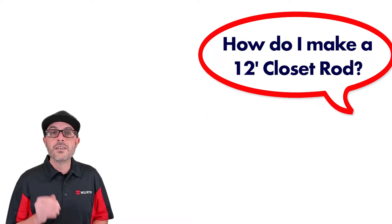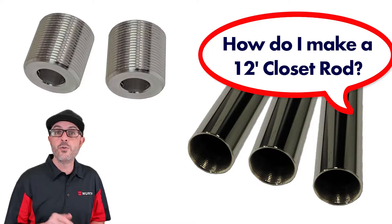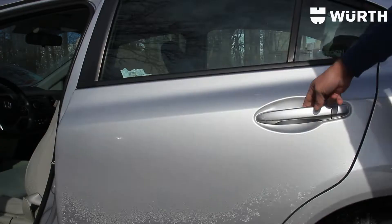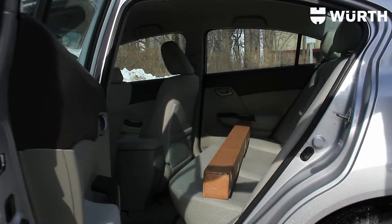Now let's say you're looking for a 12-foot closet rod — no problem. Simply order three 48-inch connecting closet tubes and two threaded plugs. Fasten them all together and you are in business. Take it back apart and this 12-foot closet rod now fits in the back seat of your horseless carriage.